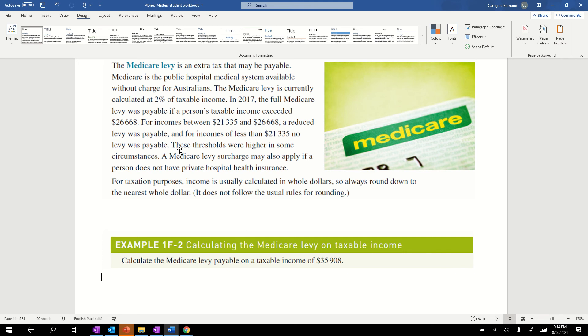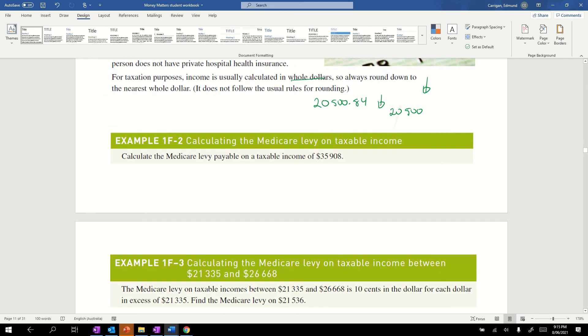For taxation purposes, income is usually calculated in whole dollars and we round down to the nearest whole dollar. So it doesn't matter if you earned $20,500.84 — that goes down to $20,500. It always rounds down; it doesn't use our normal rounding rules.